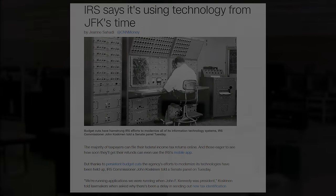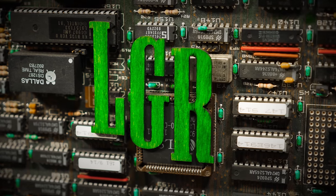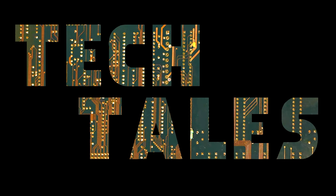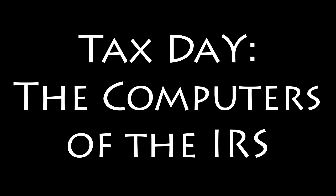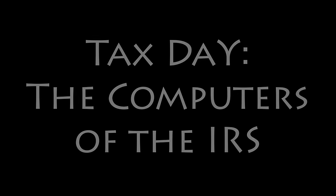What happened? This is LGR Tech Tales, where we take a look at noteworthy stories of technological inspiration, failure, and everything in between. This episode tells the tale of the 2018 Tax Day outage and the Cold War-era technology that contributed to it.